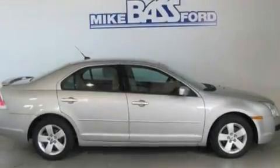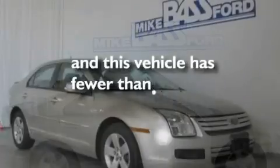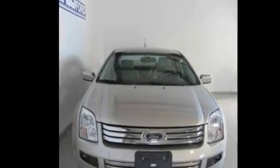Additional features include alloy wheels, a low-tire pressure indicator, and a CD player. This vehicle has fewer than 41,000 miles on the odometer. With an EPA estimated rating of 29 miles per gallon on the highway, you won't be making frequent trips to the gas pumps.